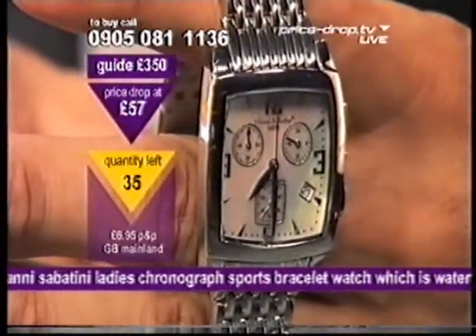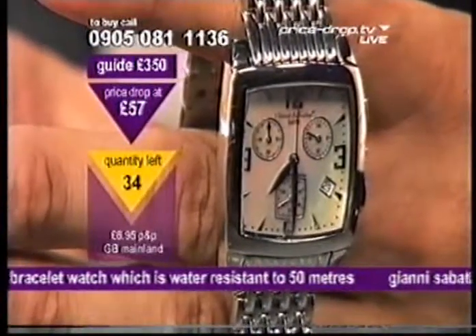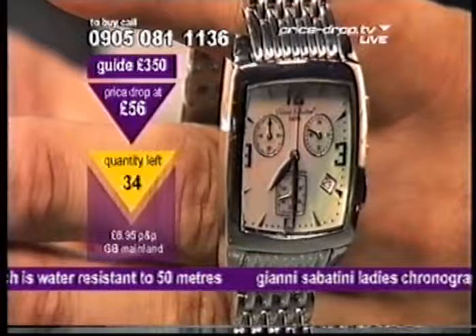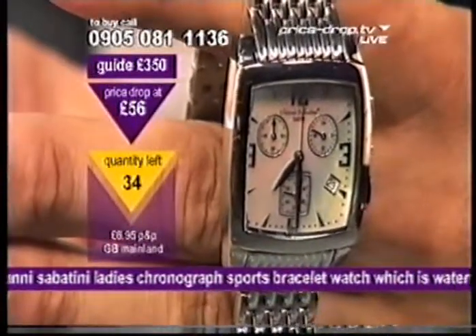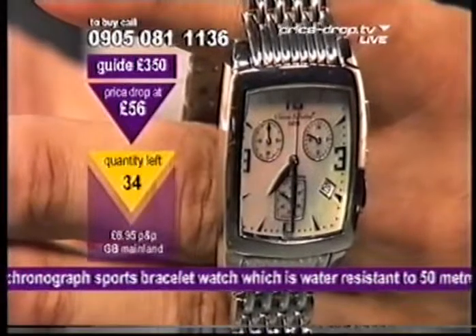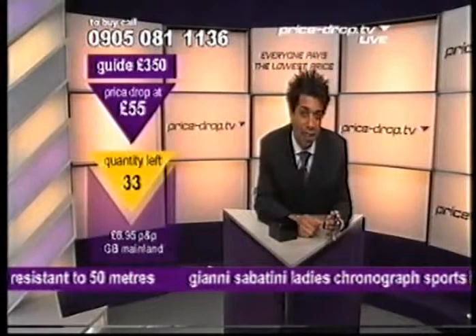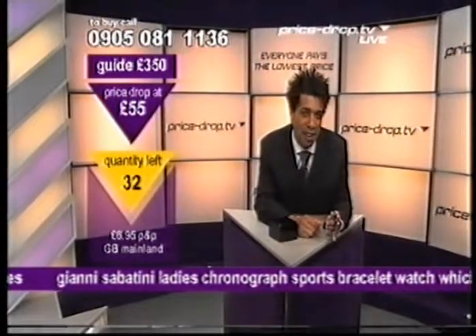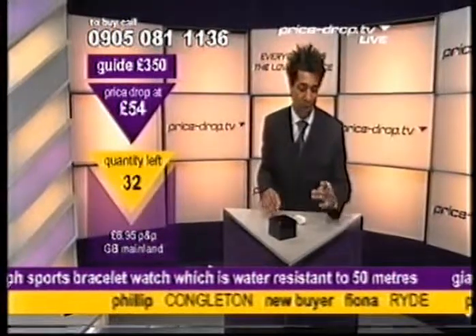Have a look at that. If you're thinking about buying this for your girlfriend — look, a £250 watch is what you're buying. Imagine when you give her this — she's not going to know what you paid for it. We're down to £56. Who's our first buyer in? Hello Fiona — where are you from, Fiona? Nice to have you with us here at PriceDrop.tv.